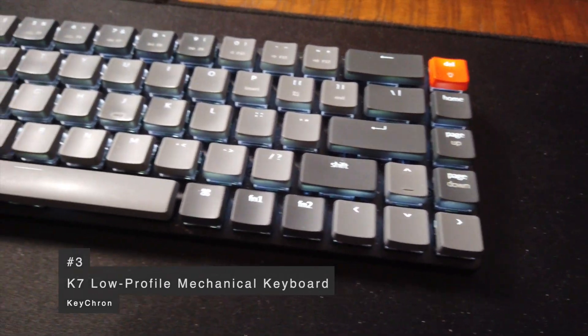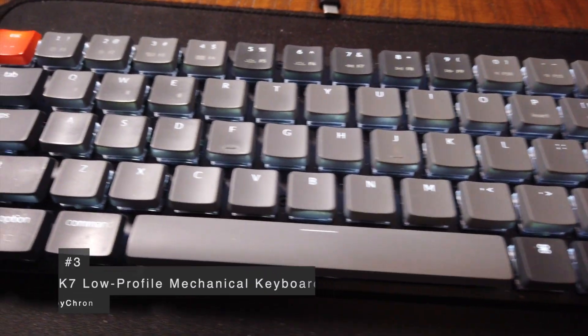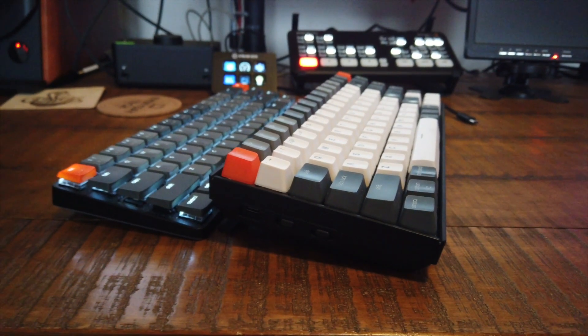Coming in at number three is the Keychron K7 low profile mechanical keyboard. Last year I had the Keychron K2 on my list — that wasn't low profile, but it was my first mechanical keyboard. After using it, I thought, how come I haven't had a mechanical keyboard in a long time? As a web developer and programmer, having a nice keyboard is key for productivity. The nice thing about mechanical keyboards is you can customize both the look and the actual feel and experience.